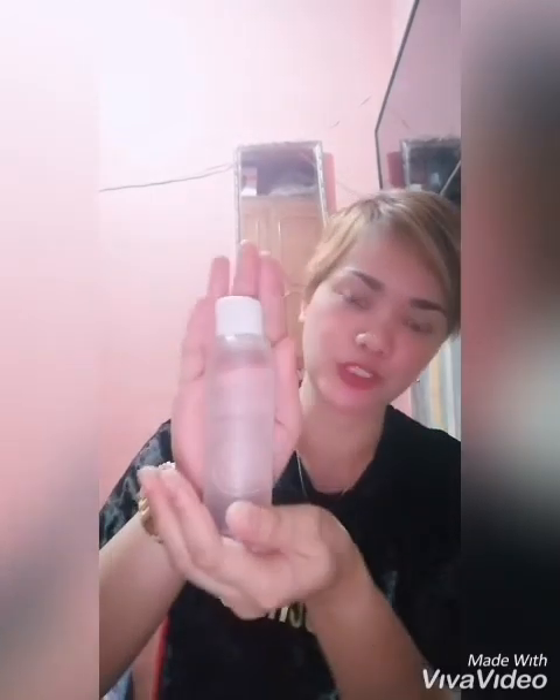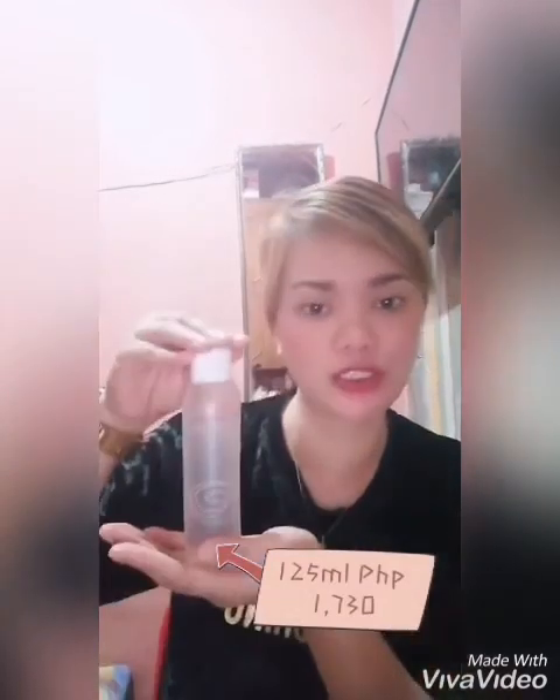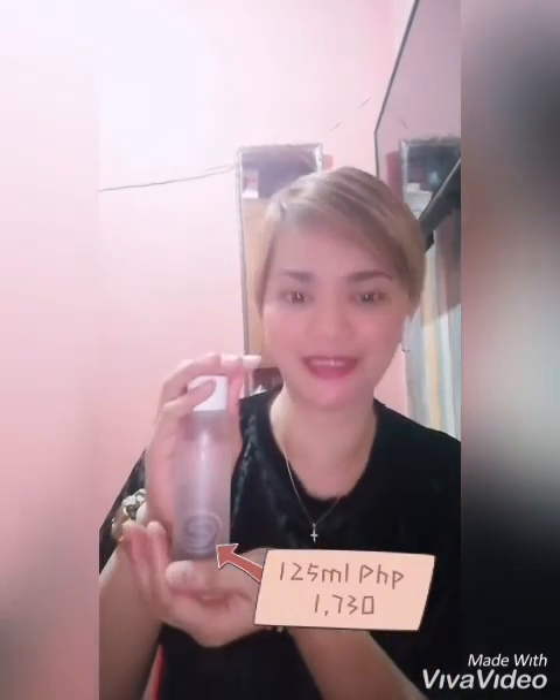Apply morning and night with a cotton pad in circular motion to face and neck. Our Deep Moist Lotion is 125 ml and it costs 1,730 pesos.